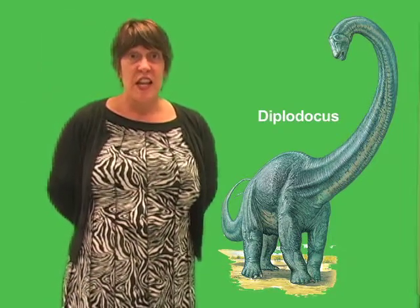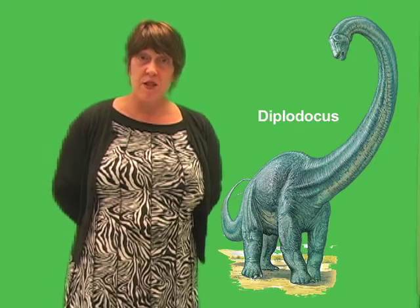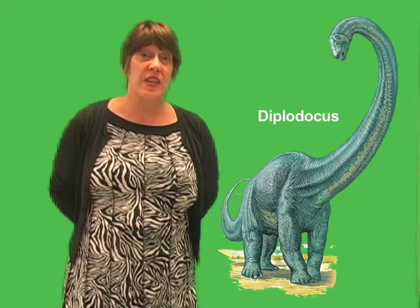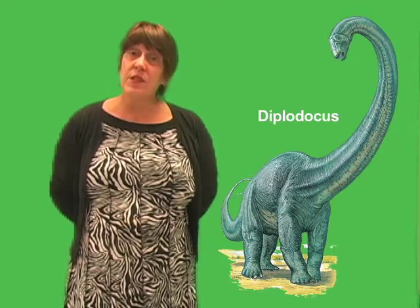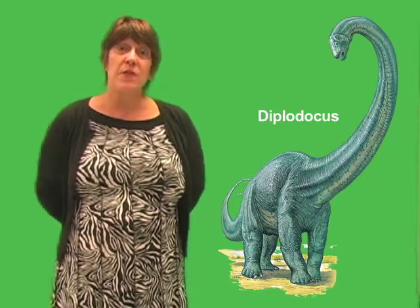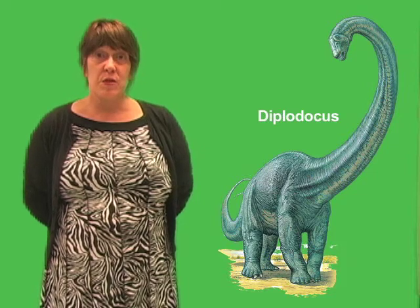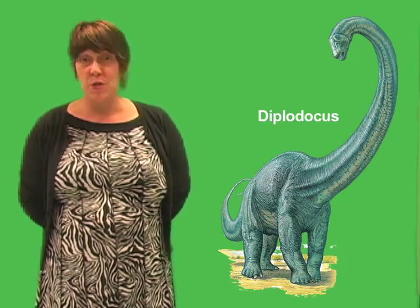Many paleontologists think it may have been used to defend the dinosaur from giant meat-eating dinosaurs such as Allosaurus, which lived in the same region. Diplodocus could have swung the tail like a whip to defend itself against attackers. Evidence for this ability comes from the structure of Diplodocus's tail. The bones of the tail nearest to the body have structures that provided for the attachment of the huge muscles.